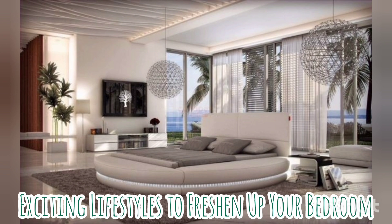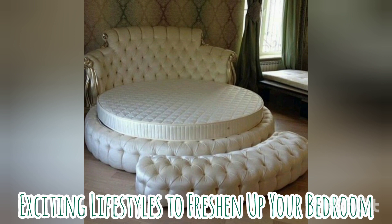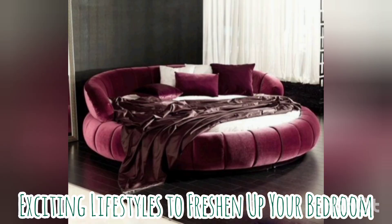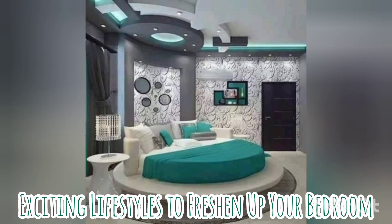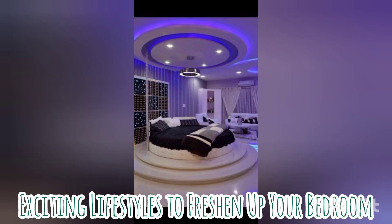Very few homes seem to have embraced this circular delight, but they are now, and there are more designs for round beds coming up in the market. It is an exciting and interesting way to freshen up the look of your bedroom. For most people, round bed designs are believed to be quite impractical, but that is so not true.